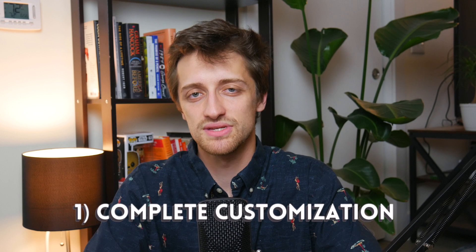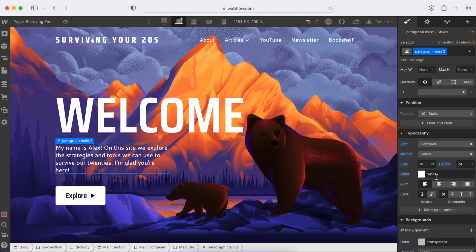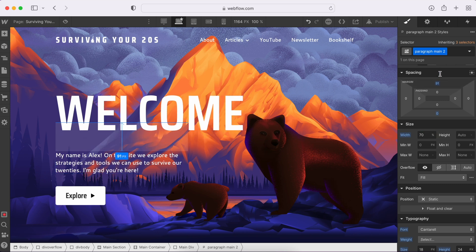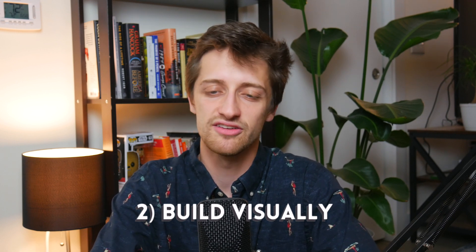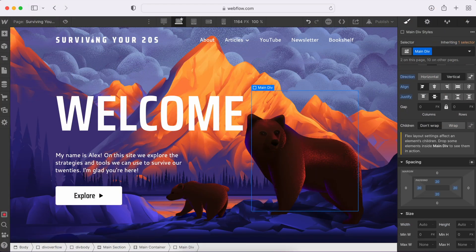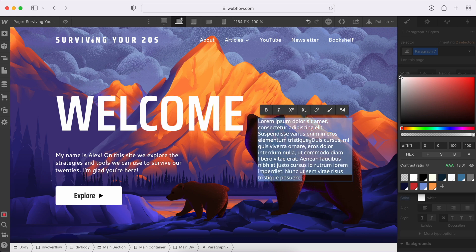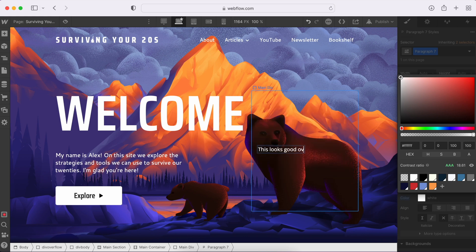Now let's move on to Webflow. Webflow is a no-code visual website tool where you drag and drop different elements on the page as you build your website. The main pro of Webflow is complete customization. Unlike WordPress where you're locked into pre-built themes, in Webflow you have complete control of your website down to the pixel. You build from the ground up with unlimited styling options — you're not locked into any pre-built theme.